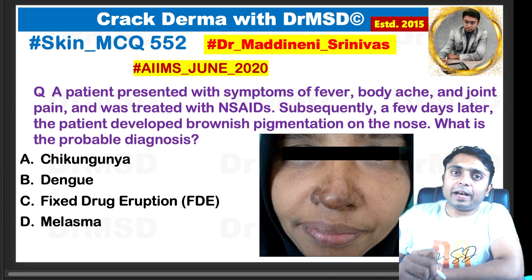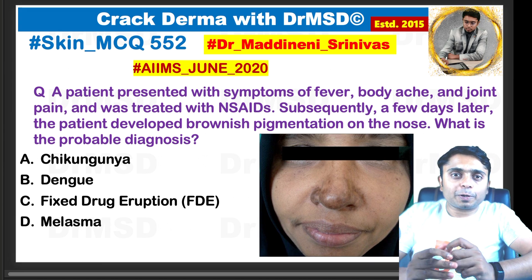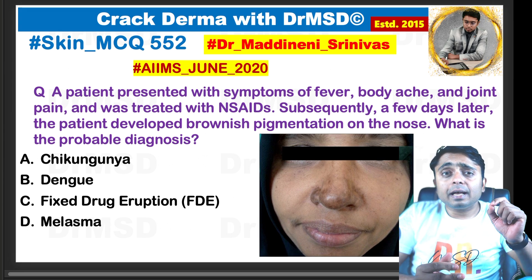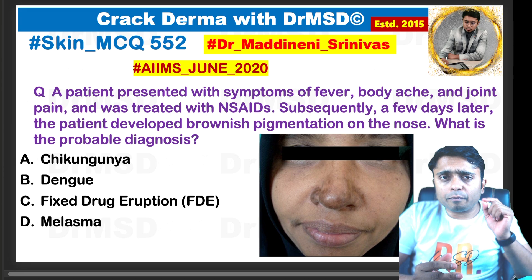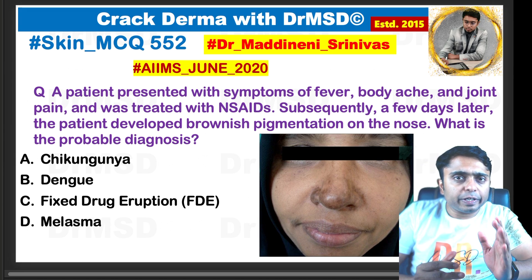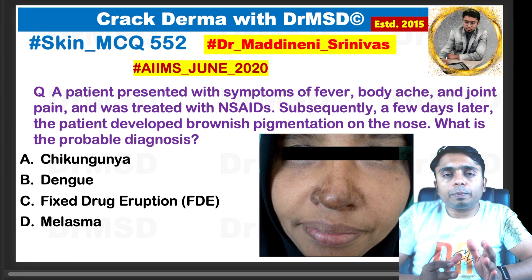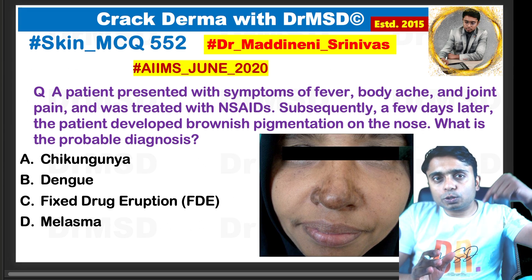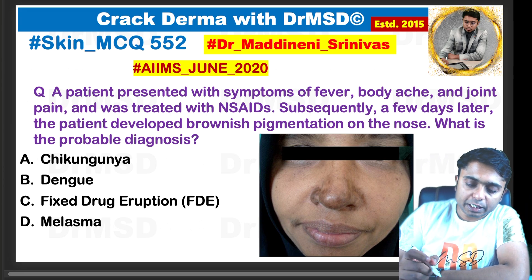Hello students, welcome to Crack Derma with DRMSD. I am Dr. Madhane Shinva, your dermatology faculty at the Cerebellum Academy app. In this video we are going to look at one very important previous year question from AIIMS, which has been asked and repeated so many times. You should already know the answer — please put your answer in the comment section below.